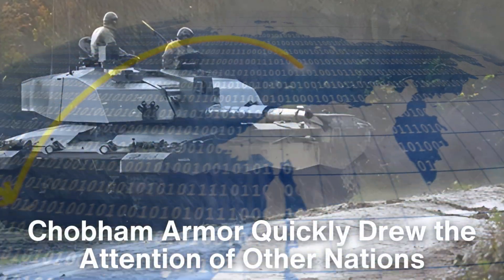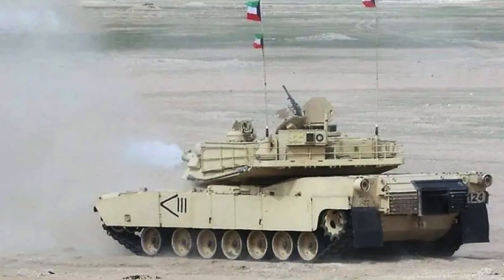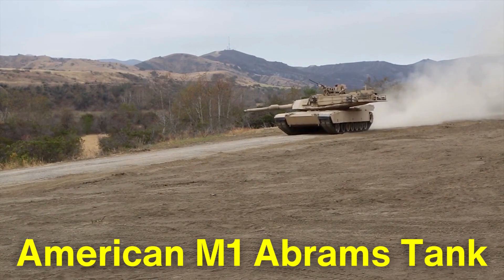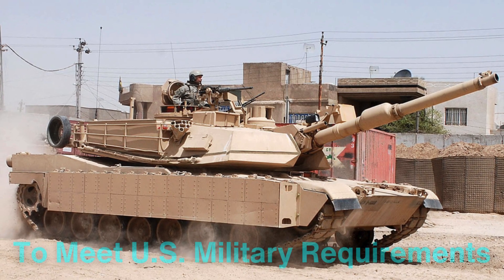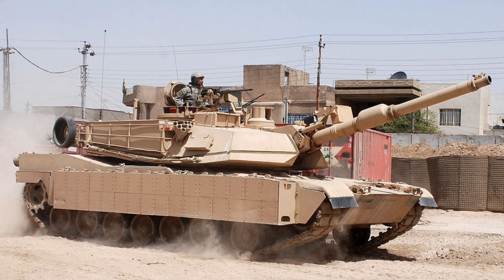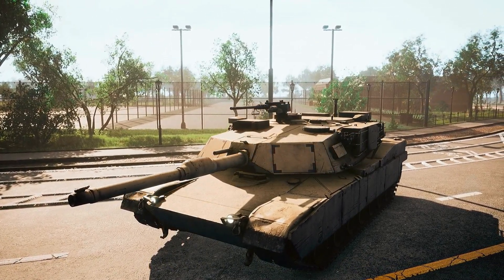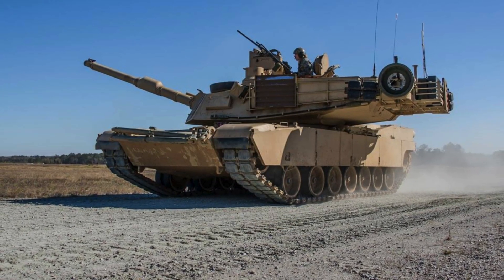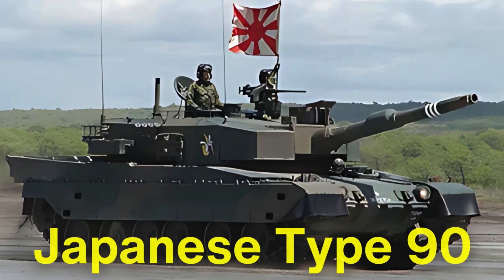The success of Chobham armor quickly drew the attention of other nations, leading to its incorporation into the designs of various tanks around the world. Notably, the American M1 Abrams tank adopted a derivative of Chobham armor, which was further refined and adapted to meet U.S. military requirements. The M1 Abrams, equipped with this advanced armor, became one of the most formidable tanks of its era, combining exceptional protection with cutting-edge firepower and mobility. Over time, variations of Chobham armor have also been integrated into other tanks, including the German Leopard 2 and the Japanese Type 90.